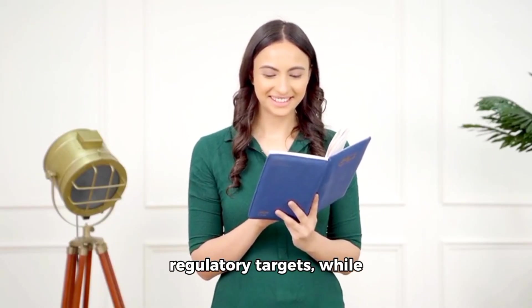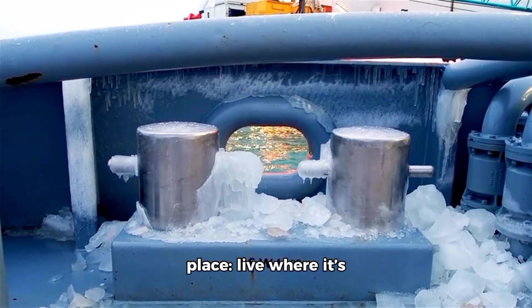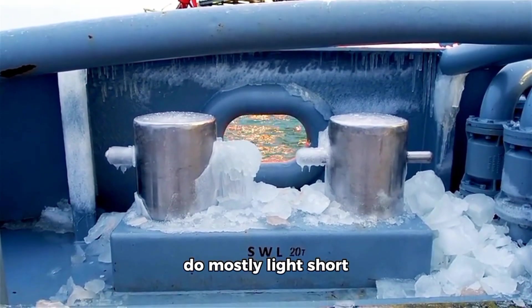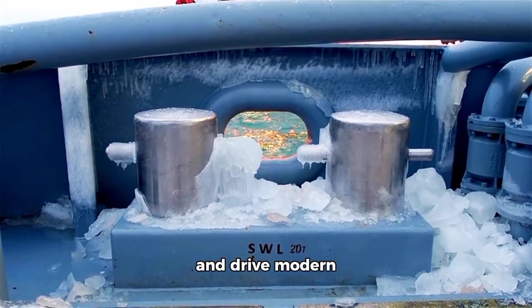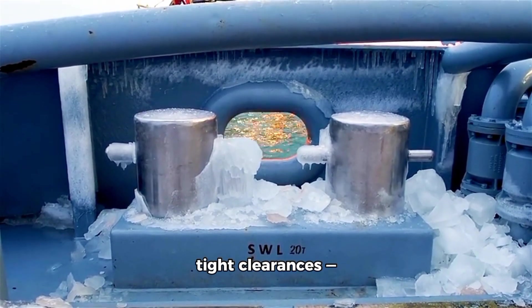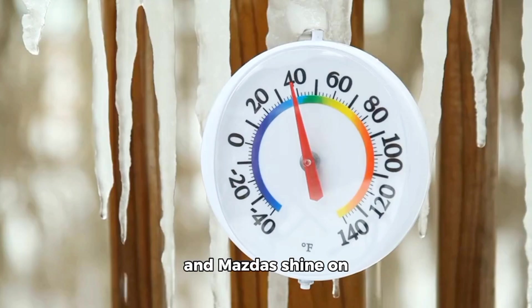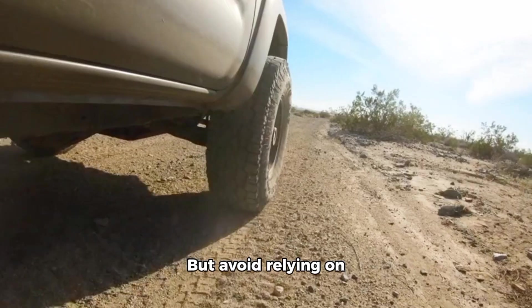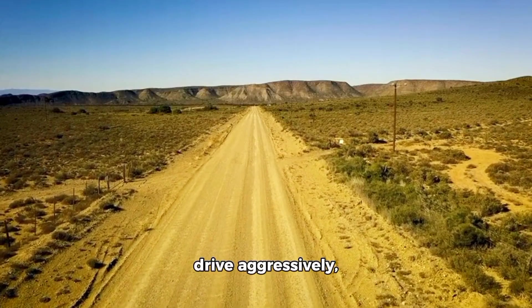In practice, North American specs skew thinner to meet regulatory targets, while long-term durability tests and other markets often use heavier weights. Section 4: When 0W20 works and when it doesn't. 0W20 absolutely has a place. Live where it's cold — below freezing — do mostly light short commutes, stick to frequent oil changes, and drive modern engines built with tight clearances. Many Toyotas, Hondas, and Mazdas shine on 0W20 under those exact conditions.